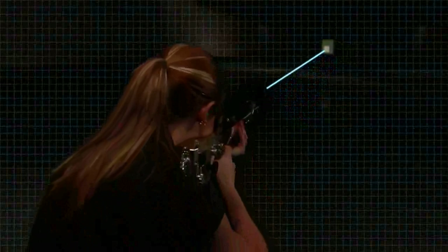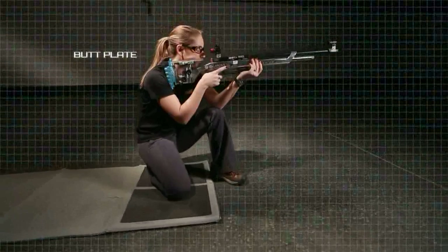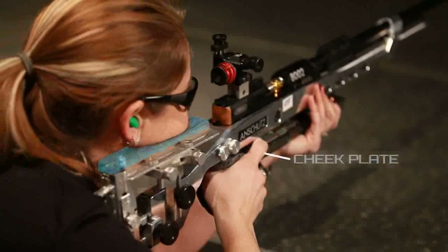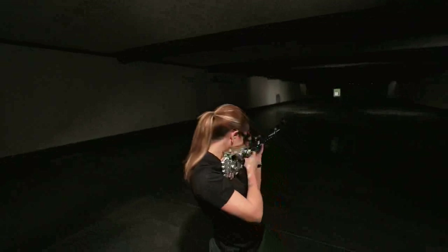For each position, the shooter must remain consistent, being centered on the target, placing the butt plate tight to the shoulder inside the deltoid muscle, shooting hand on pistol grip, cheek firmly on cheek plate, and eyes straight ahead. A solid position allows you to execute the act of firing a shot in exactly the same way each and every time.